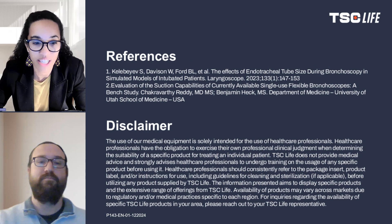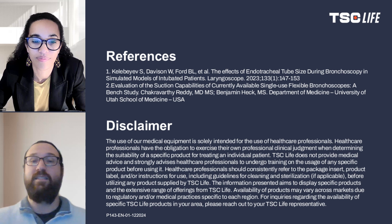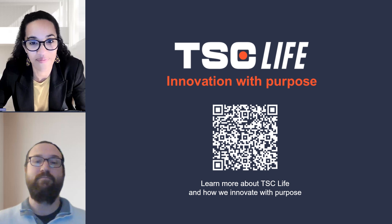Michael, this research provides valuable insight that could shape future clinical practices. Thank you for sharing this work with us. Thank you for the opportunity to discuss the study. I hope the findings will contribute to safer and more effective care in clinical settings. And thank you to our viewers for tuning in. We'll see you next time.